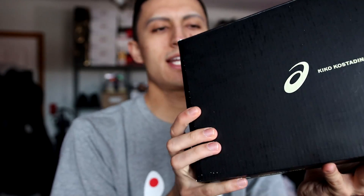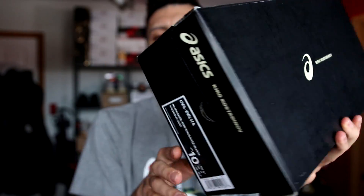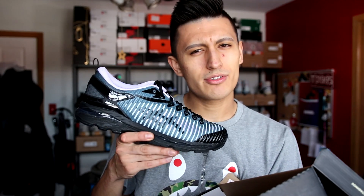The next sneaker pickup comes from the homies over at ASICS Canada, and they sent over a very expensive collaboration — that's like $320 Canadian. Thank you ASICS. These are the ASICS and Kiko Kostadinov collaboration. Kiko Kostadinov is actually a Bulgarian designer, which is pretty cool — you don't really see too many Bulgarian designers on the streetwear scene. This isn't the first time ASICS and Kiko have collabed, and they did three colorways on this particular shoe.